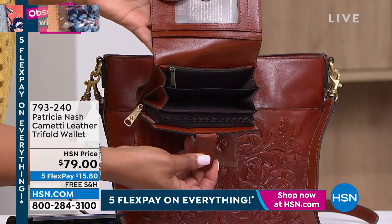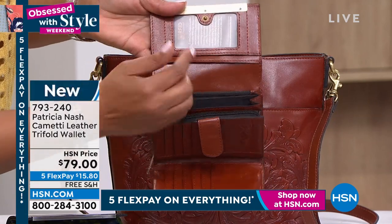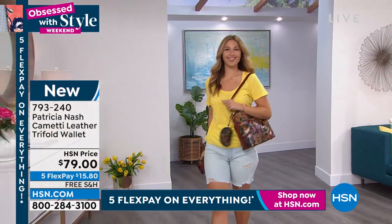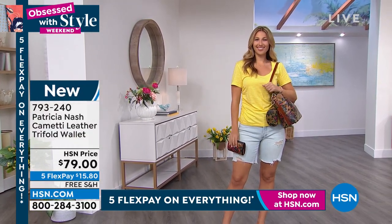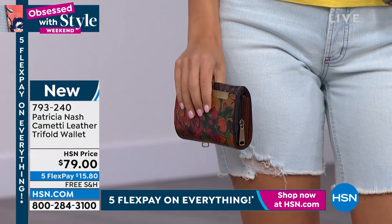Look at that accordion. You put your coins in here, you can put your ID in here. And this is RFID protection with this wallet — meaning there's a little security guard built in that protects your information. So no one can steal your passport information. And here is the item number: 793-240.